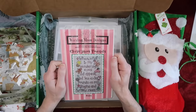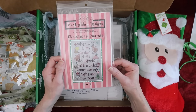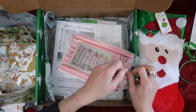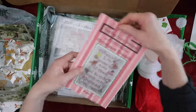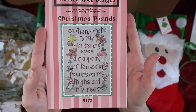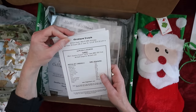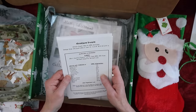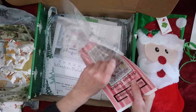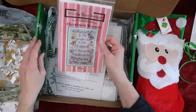Next we have Waxing Moon Designs — 'Christmas Pounds.' 'When what to my wondering eyes did appear but 10 extra pounds on my thighs and rear!' That's hilarious! I love that. Let me take it out so you can see it better. Hers was stitched on 28 count Country French Latte; stitch count is 96 by 145 — nice and doable.